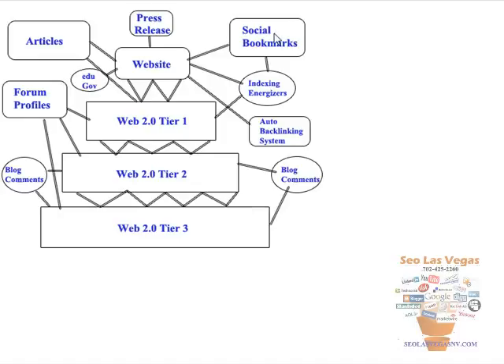Then we come back and social bookmark your website, and we also social bookmark the tier one properties — we find this is very important, it helps get them indexed. We also take a second article and send it out to article directories, pointing about 80% of those links to tier one and about 20% directly to your website. We give you five .edu and .gov forum profile links, which are very authoritative, and send those to your website. We also have an auto backlinking system that builds high PR backlinks to your website over time.